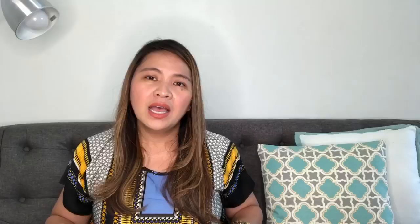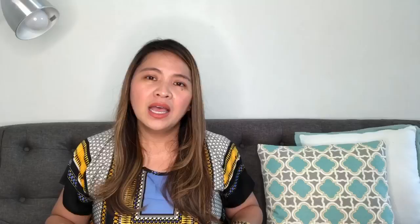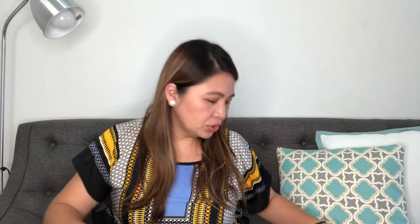Hands down for the design, it's really a standout. Whenever you bring this out in the crowd, you don't see a lot of people carrying similar bags. It looks like a puzzle and that's how it got its name. Just look at this — it's like a couple of puzzle pieces carefully put together.